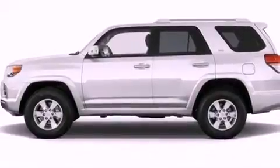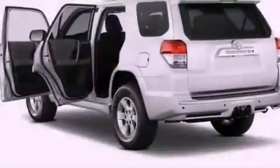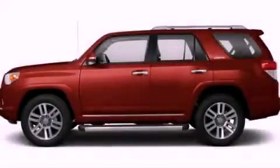Features include air conditioning, cruise control, a keyless entry system, traction control, an anti-lock braking system, side impact airbags, and alloy wheels. Stop by today and test drive this automobile for yourself.